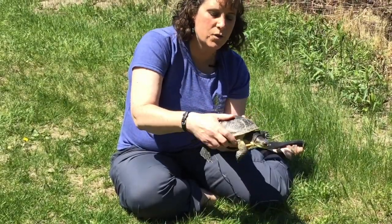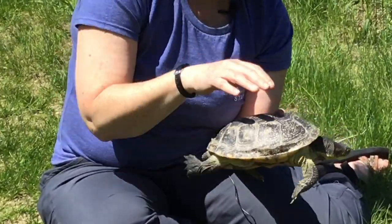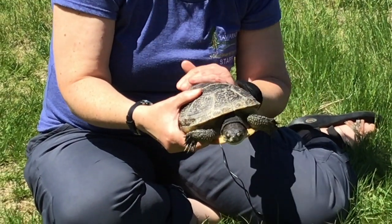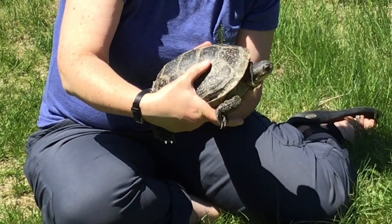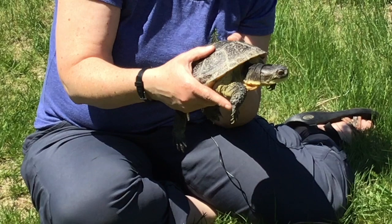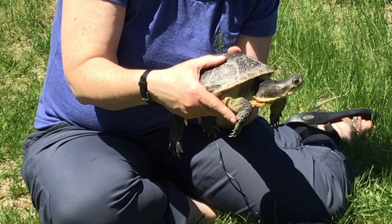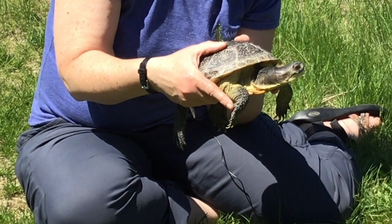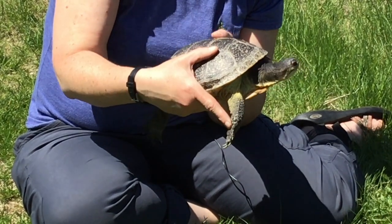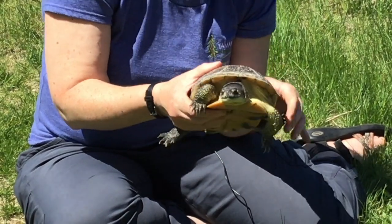His shell is much more domed than Pablo's shell — Pablo's is a little flatter. This turtle is frequently referred to as a semi-aquatic turtle, whereas painted turtles are aquatic and spend a ton of time in the water. Blanding's turtles actually like to spend a lot of time in wet marshy areas and muddy spots, so their shell is a little bit different. The other cool thing about his shell is the fact that it is hinged.